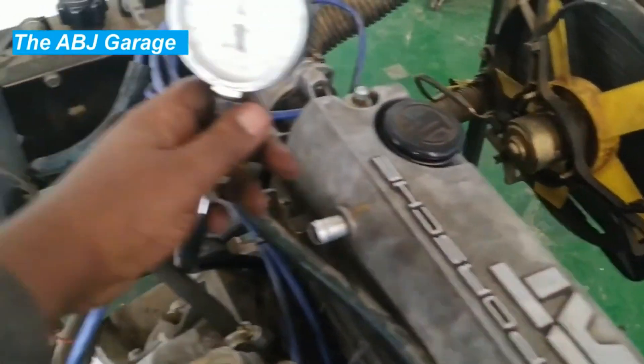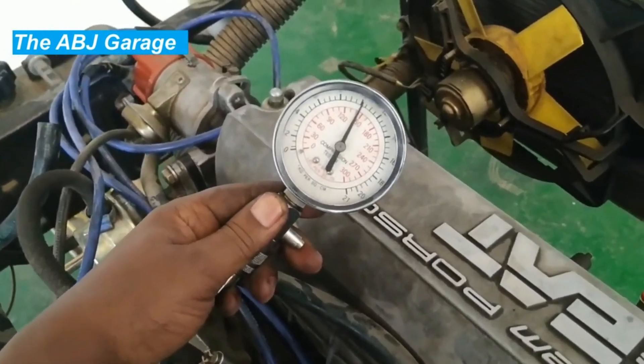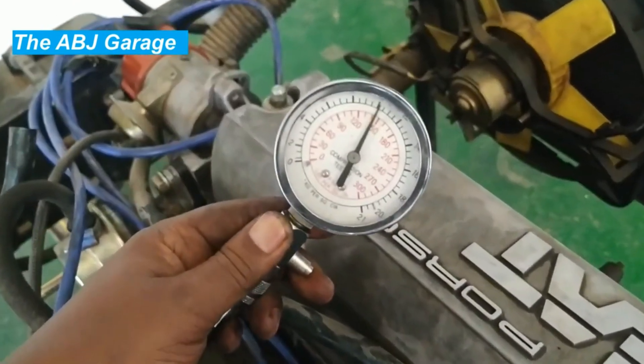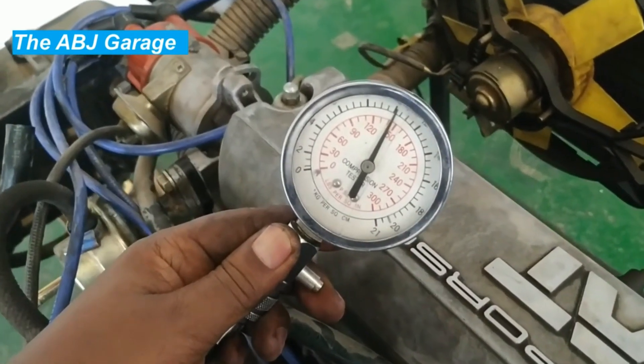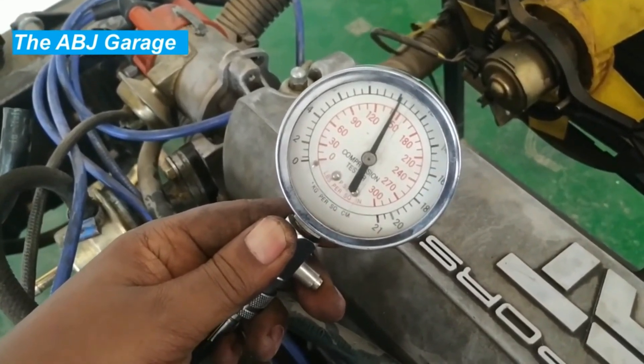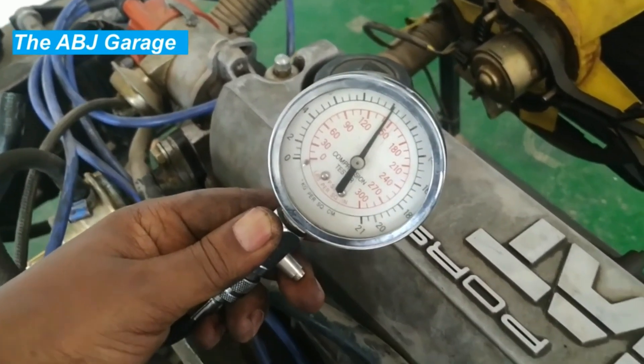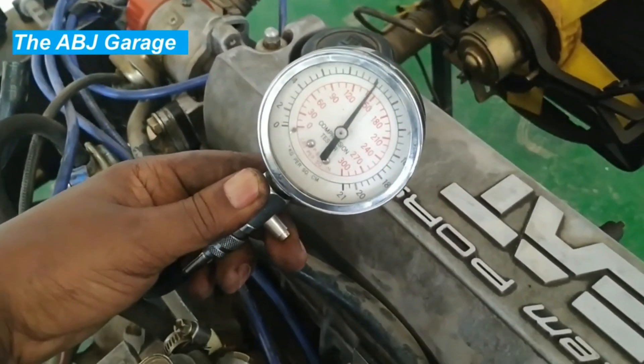Fourth: check the exhaust system. Regularly checking the exhaust system for damage or restrictions can prevent back pressure in the engine, which can lead to decreased engine performance and compression loss. Fifth: use high quality fuel. Using high quality fuel can help prevent carbon buildup in the engine, which can cause compression loss over time.